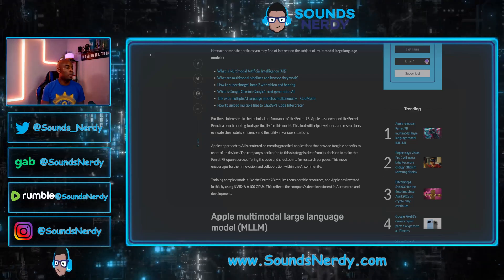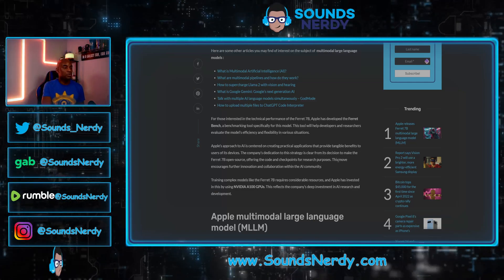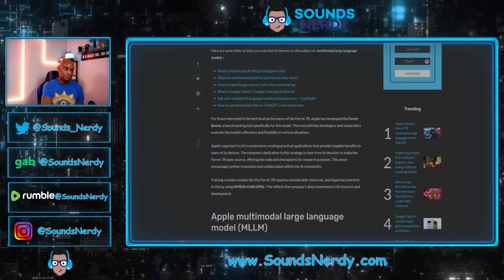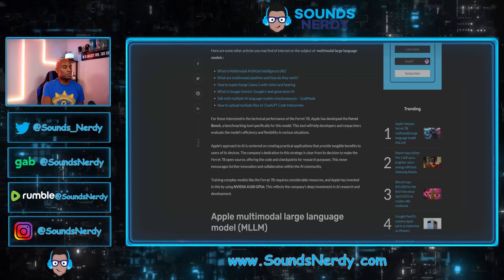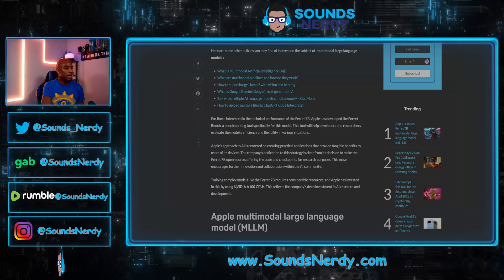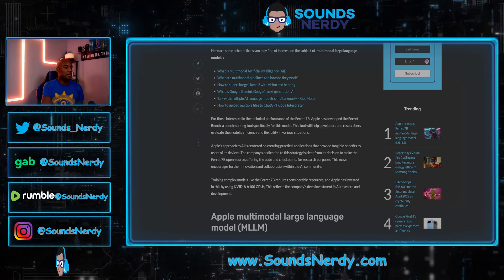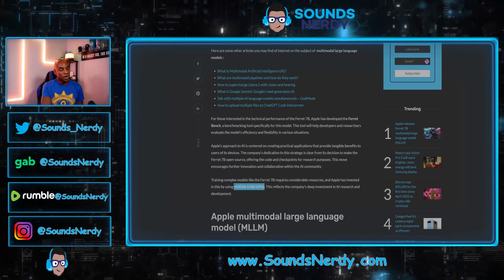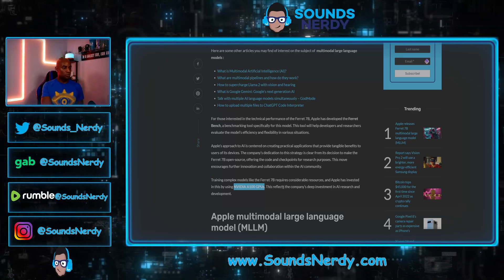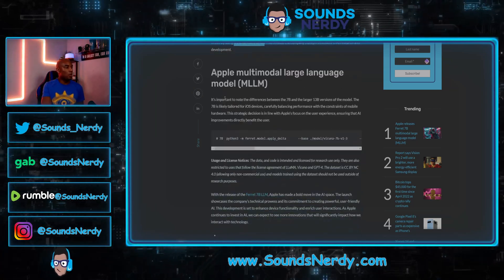By offering the code and checkpoints to researchers, this move encourages further innovation and collaboration within the AI community. Training complex models like Ferret 7B requires considerable resources, and Apple has invested in this by using NVIDIA's A100 GPUs — the AI GPUs that run anywhere from $10,000 to $20,000 each. This reflects the company's deep investment in AI research and development.